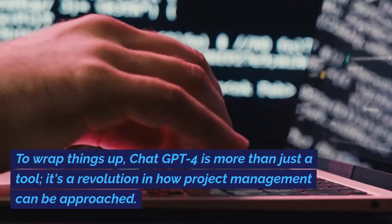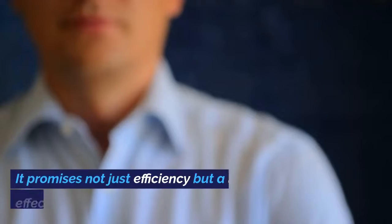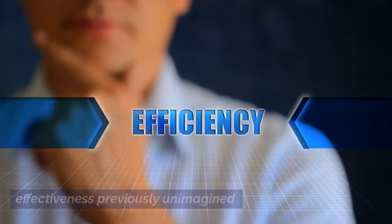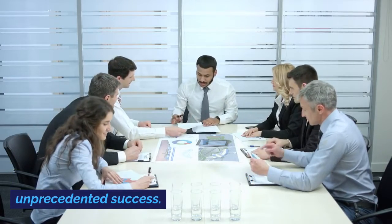To wrap things up, ChatGPT-4 is more than just a tool — it's a revolution in how project management can be approached. It promises not just efficiency but a level of effectiveness previously unimagined. With GPT-4, project managers aren't just managing projects, they're leading them to unprecedented success.